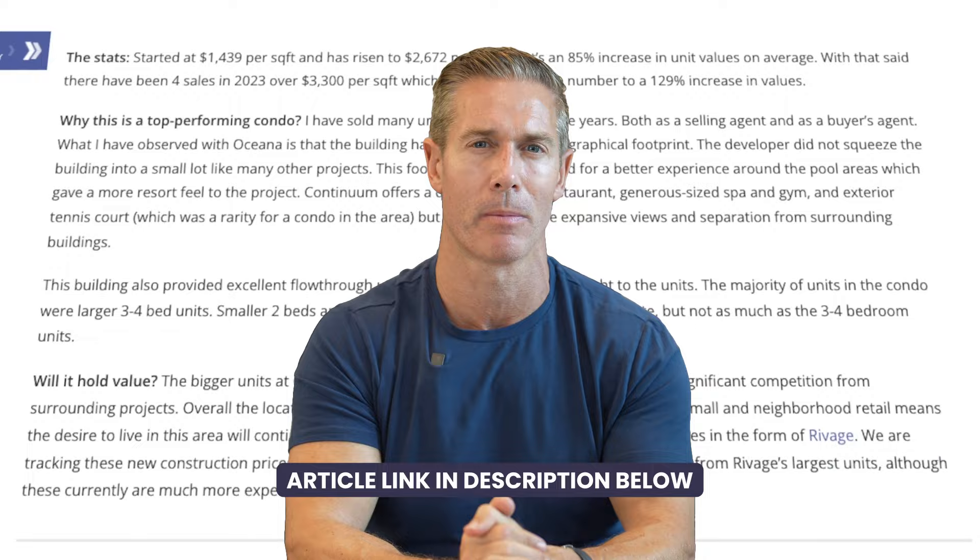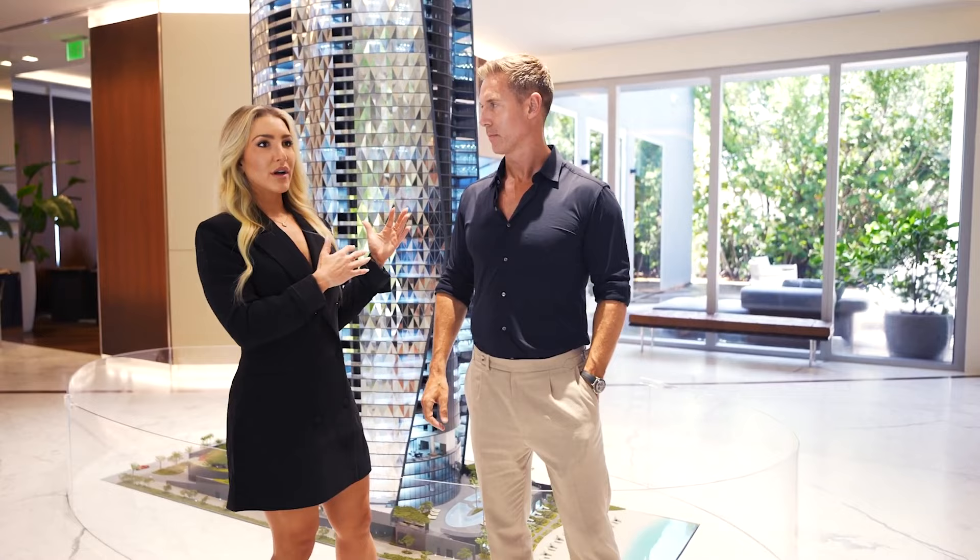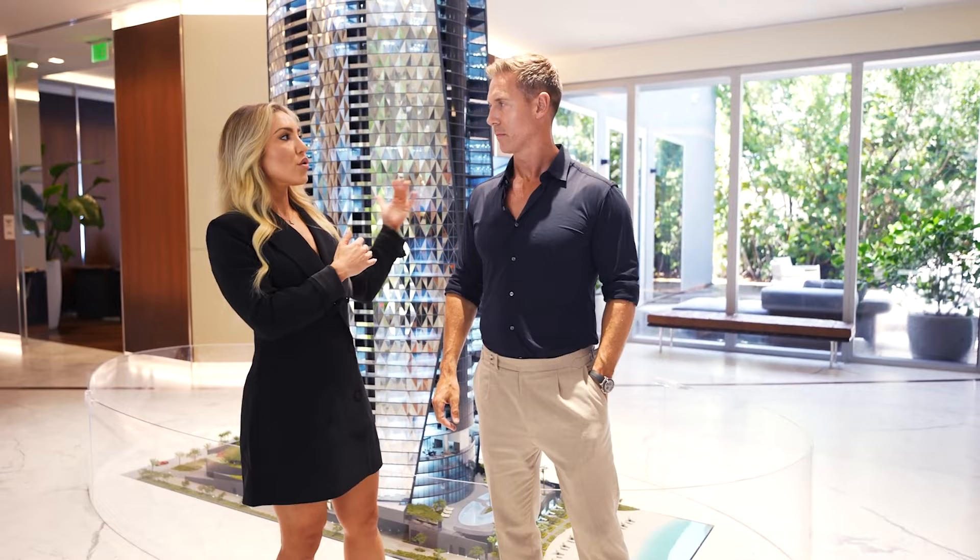Point number four: cost savings and deal making. We carry a unique name as a super broker — what they call super broker status — that allows us to freely communicate with developers directly. We speak to the developers by name, we speak to their operations directors, and we get the information straight from the source. That means you don't have to go into the sales office and speak to the sales team within there. We'll present and do Zooms with that group, but when it gets to negotiations, we're dealing directly with the developer.